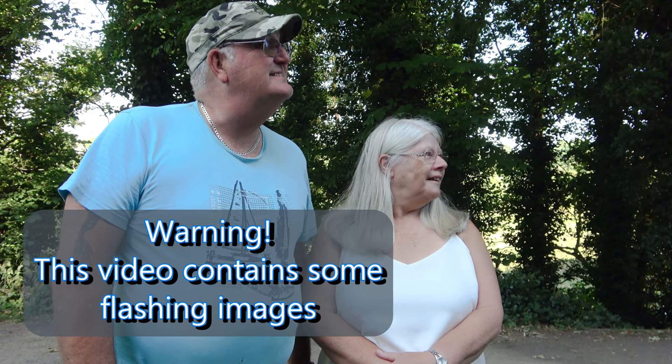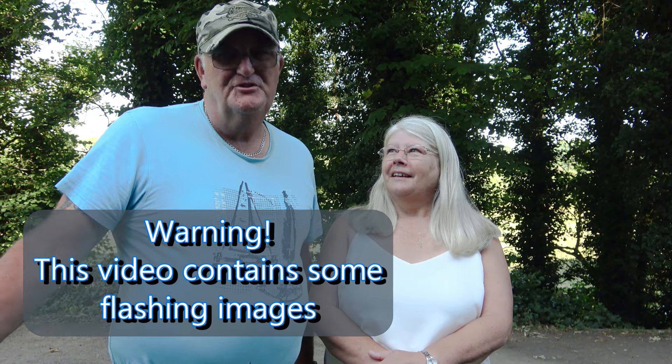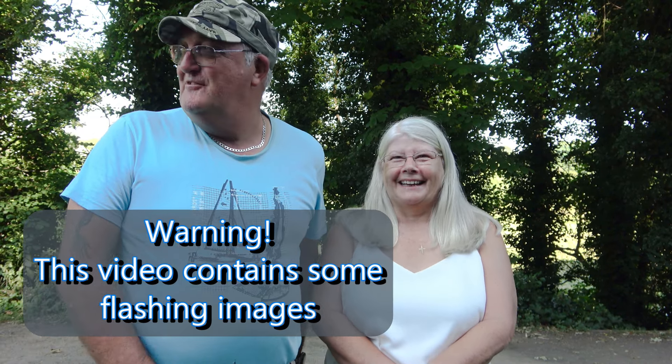Good morning everybody, welcome to Life on Board Amy Jo. What a lovely morning it is today, not bad at all. It's going to be another warm one, but we must remember to bring Smudge out when we do this because all you hear is him whining in the background. He just doesn't want to be left behind. We're going to have a two-hour cruise up to Kinva today and stop there.